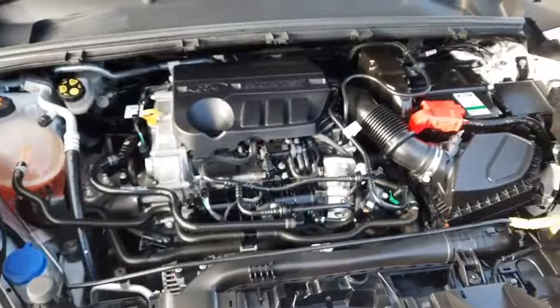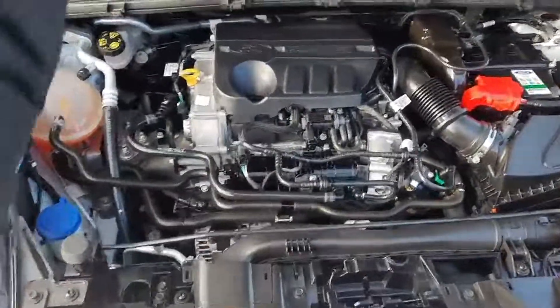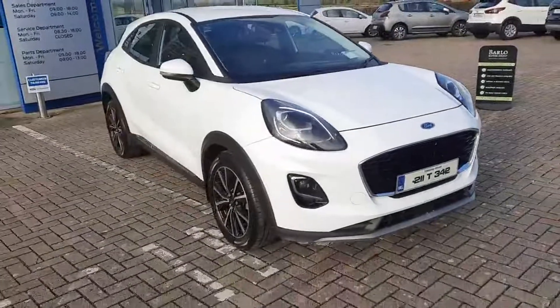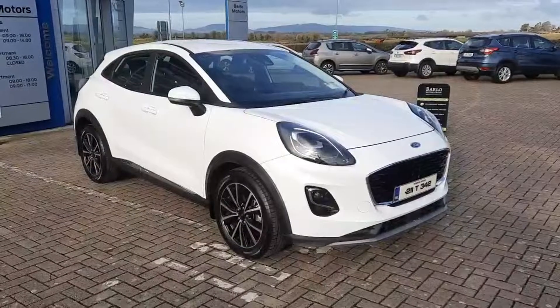There's the 1 litre EcoBoost mild-hybrid engine. This thing is super smooth but has great power delivery — smooth, zippy. You've just got to drive one; they're really, really good to drive.